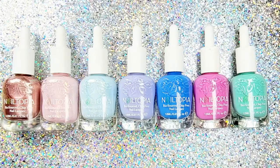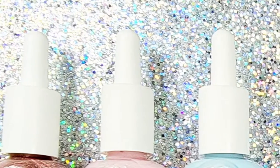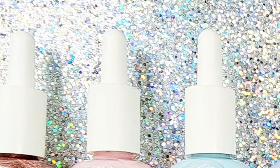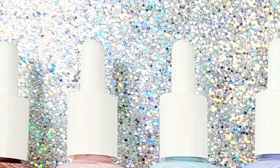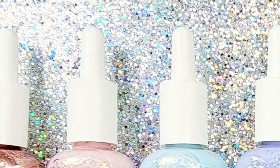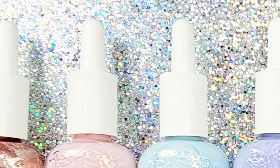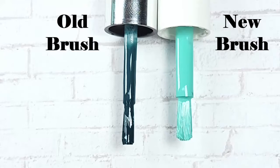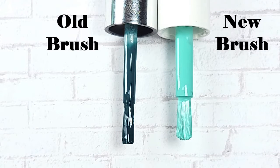Before we jump into the new shades, Nailtopia has a few changes to be aware of. First, their cap — no more silver, because the new white cap is biodegradable, so when it's empty we can recycle our tops. I really like that Nailtopia is thinking of the environment. Also, Nailtopia has a new brush — it's wide, easy to use, causes minimal cleanup, and the new brush is even easier to use, even with short nails.